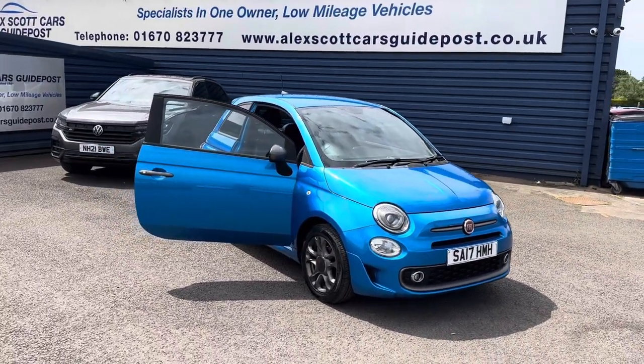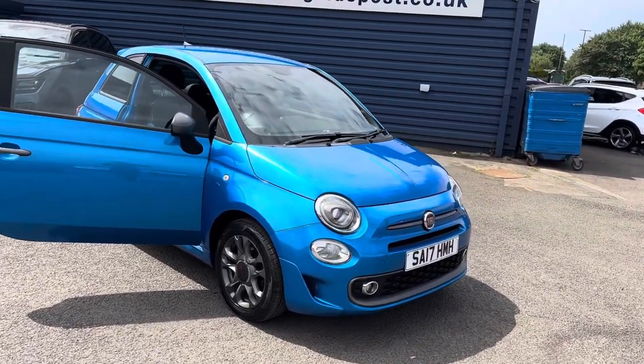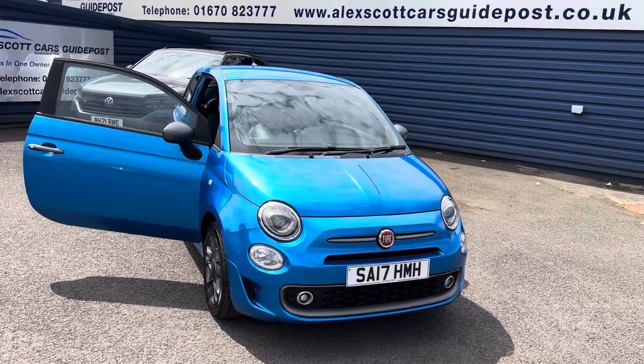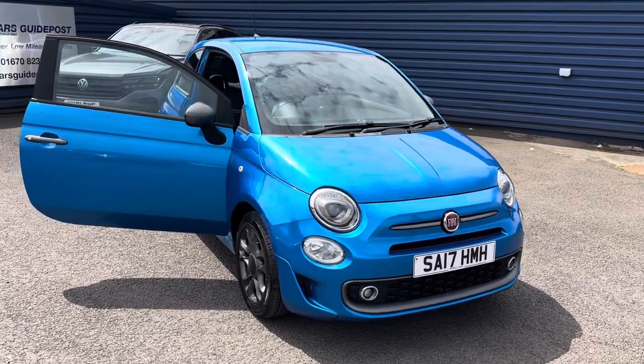So do please get in touch. Just to recap on the car: it's a Fiat 500S 1.2, 35,000 miles, full service history, £20 a year road tax, and the car has just been MOT'd and serviced. The car is ready to go — it's MOT'd until June next year and was serviced just a couple of weeks ago.